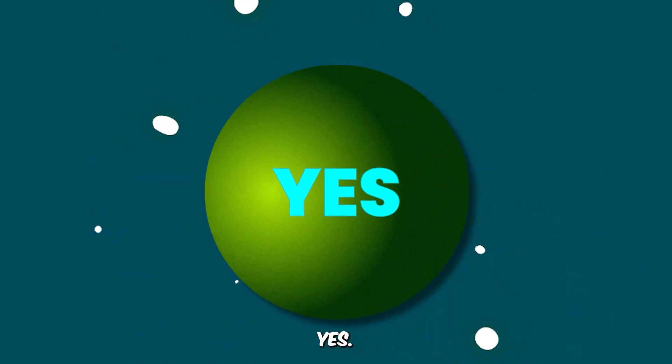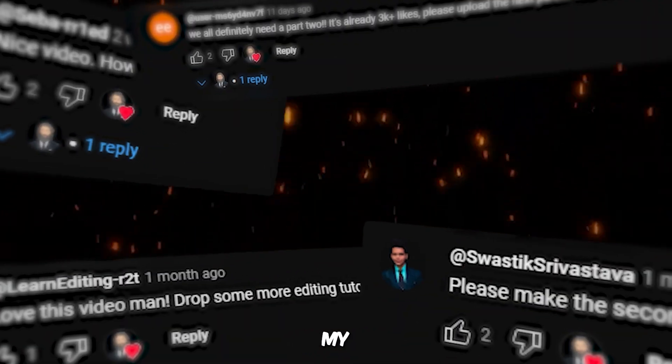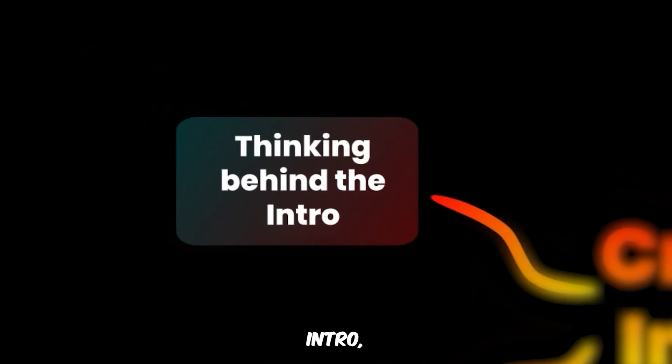The answer? Yes! These are the key qualities of an effective intro, and based on the comments on my past videos, my intros check all these boxes. But what exactly makes them work? Three major elements combined to create these highly engaging, fast-paced, yet clear intros: the thinking behind the intro, the visuals, and the sound.